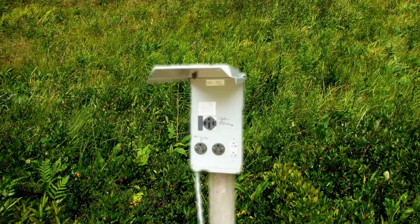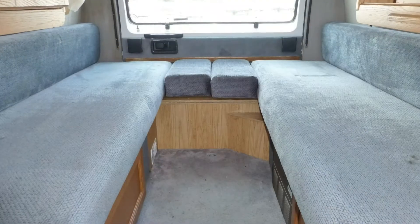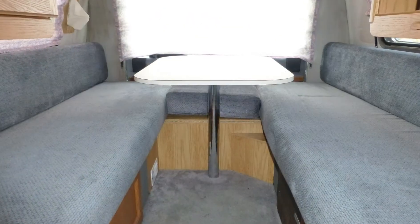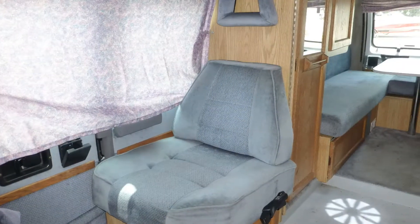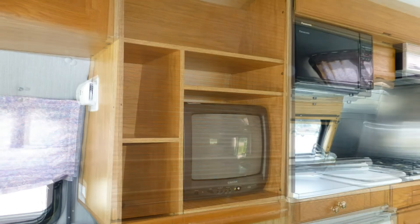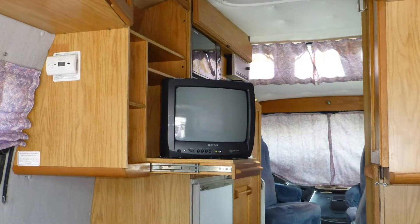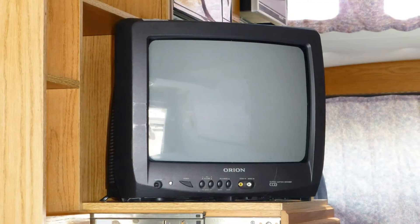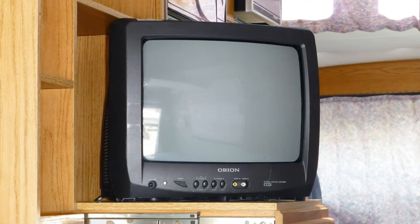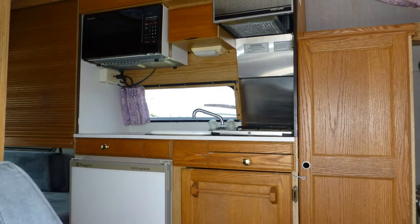Connect to campground power or turn on the onboard generator. Draw the privacy curtains, spin the captain's chairs, and camp in style with two matching convertible soft velour bench seats and a convertible second-row seat. Watch your favorite shows and movies on the 13-inch TV that is concealed in a decorative cabinet and extends on a pull-out tray.